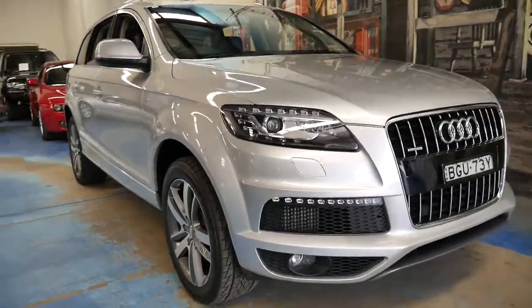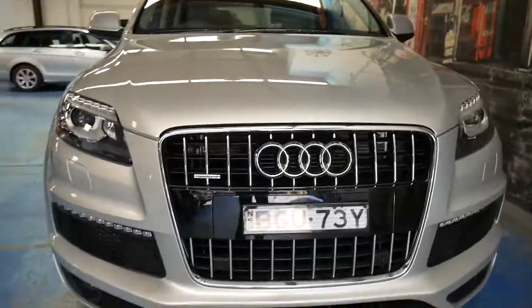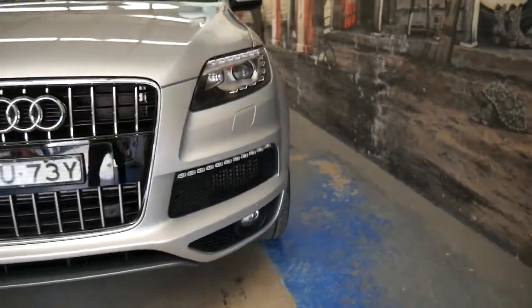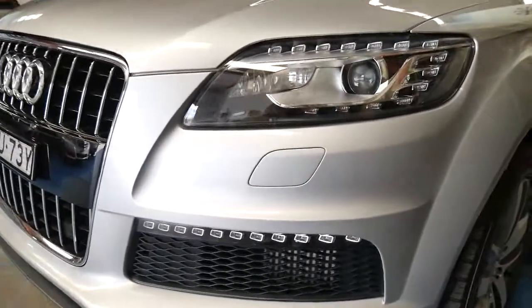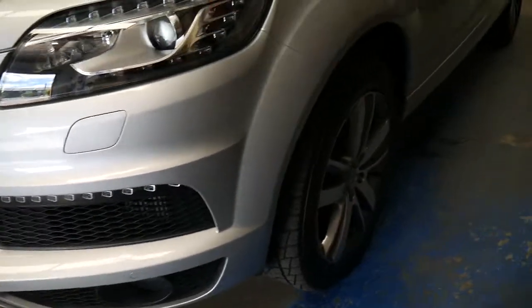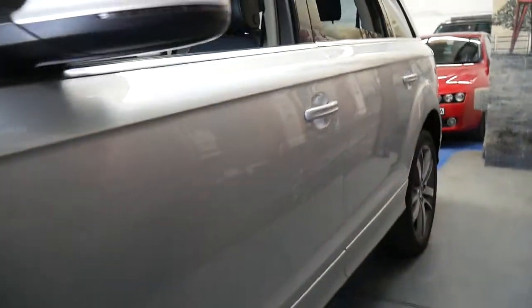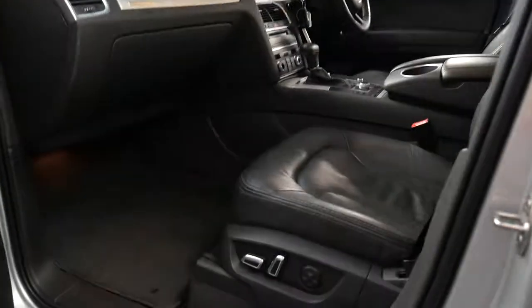What an amazing car — this 2012 Audi Q7 S-Line 3-litre turbo diesel Quattro. Let's just call it an MY13, featuring daytime running lights and lower LED lights. It's silver in colour with a black leather interior, 20-inch wheels, panoramic sunroof, and only 53,000 kilometres from new.